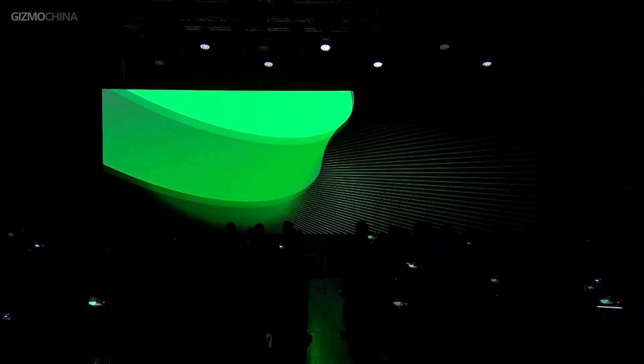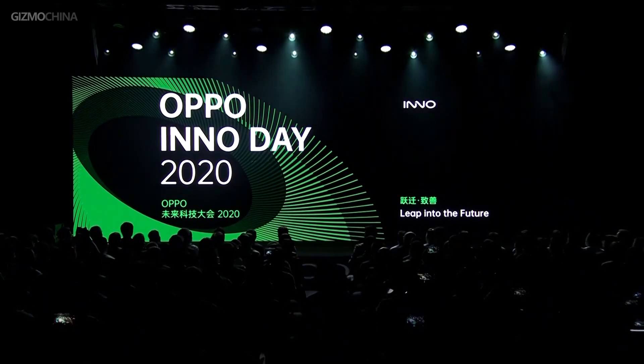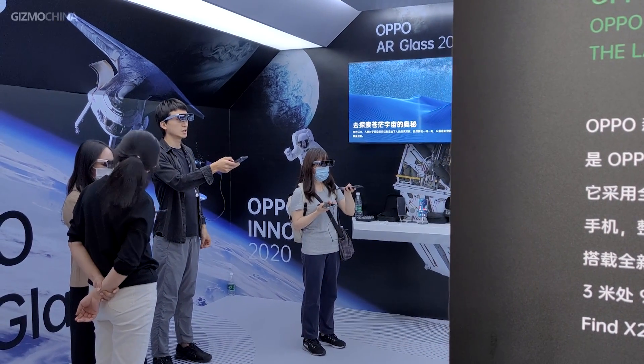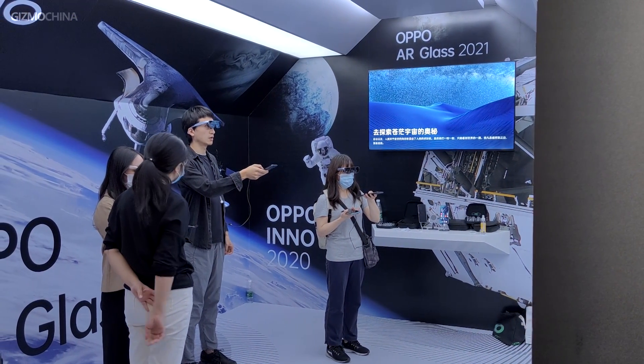In mid-November this year, the OPPO Future Technology Conference was held as scheduled. This year's conference not only showcased many of their latest achievements online, but also opened an offline experience pavilion where interested parties or individuals could experience OPPO's latest technologies firsthand.